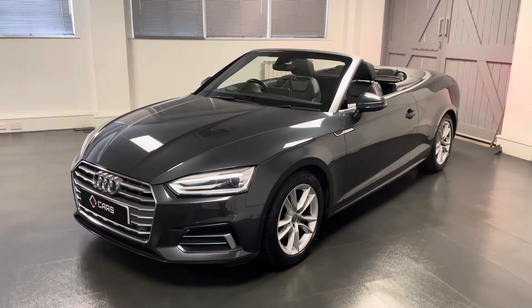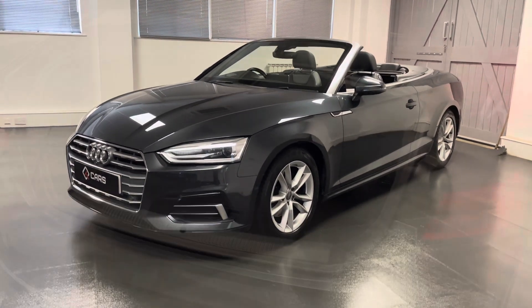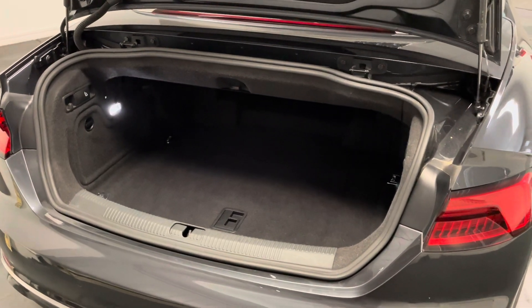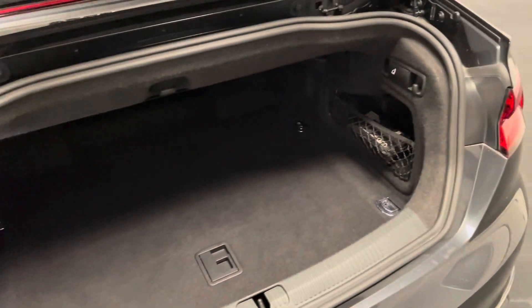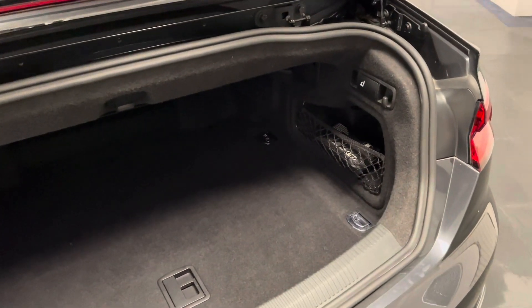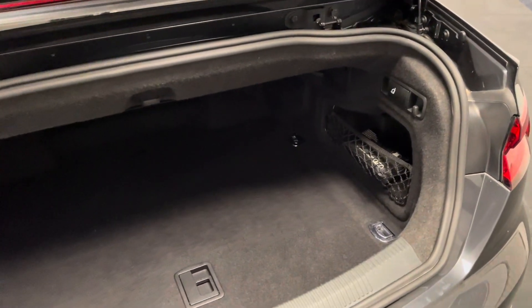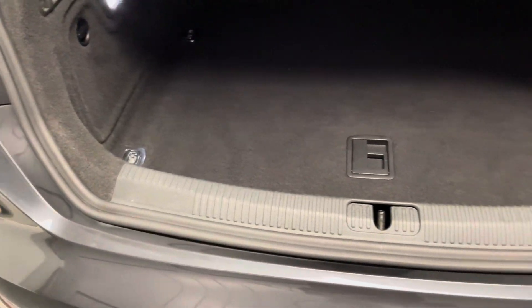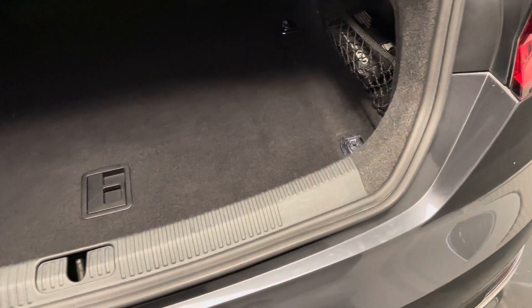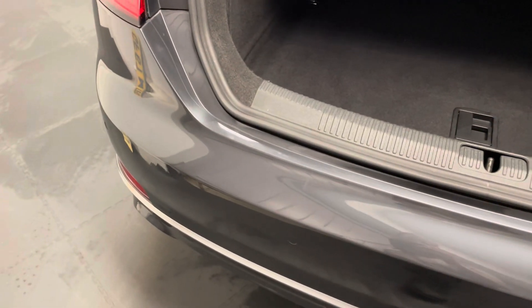So through the video we'll be taking a much closer look. We'll start off by taking a look in the boot for the A5 Cabriolet. This gives you an even better idea of the condition compared to just swiping through some pictures. You can see the carpet's in very good condition. I can't actually see any scratches or nicks along the scuff plate at the back either, and that's the same for the bumper along the top as well.